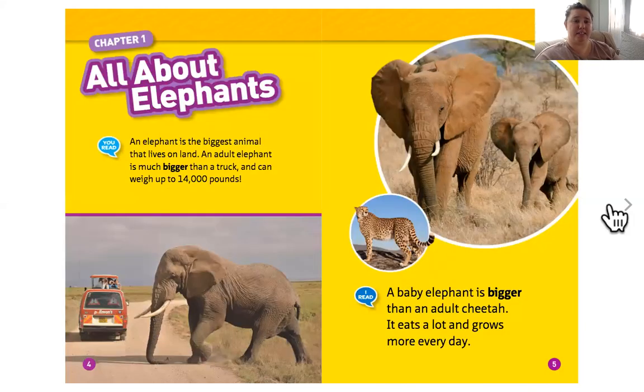All about elephants. An elephant is the biggest animal that lives on land. An adult elephant is much bigger than a truck and can weigh up to 14,000 pounds. A baby elephant is bigger than an adult cheetah. Wait a minute — a baby elephant is bigger than an adult cheetah? Are you kidding me?